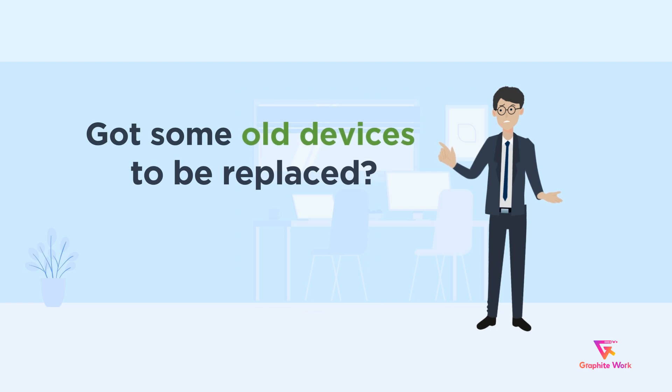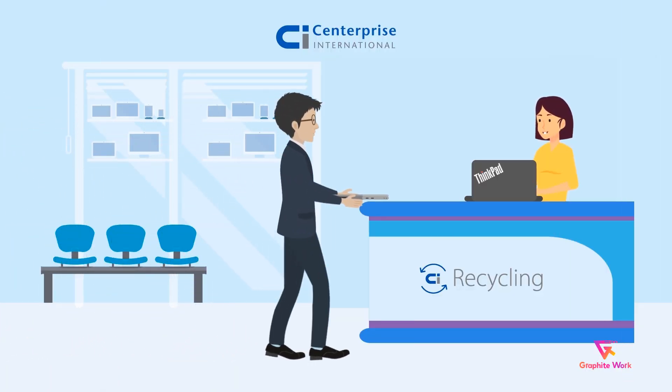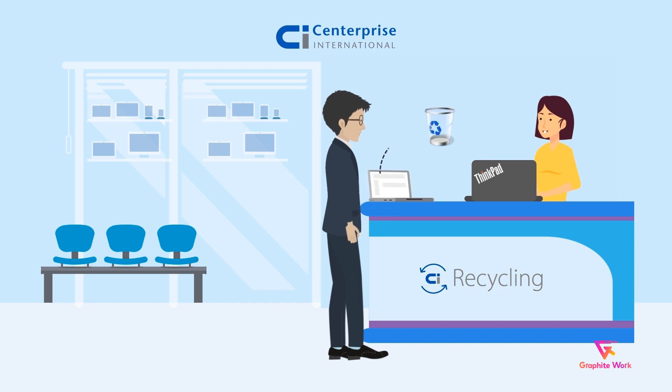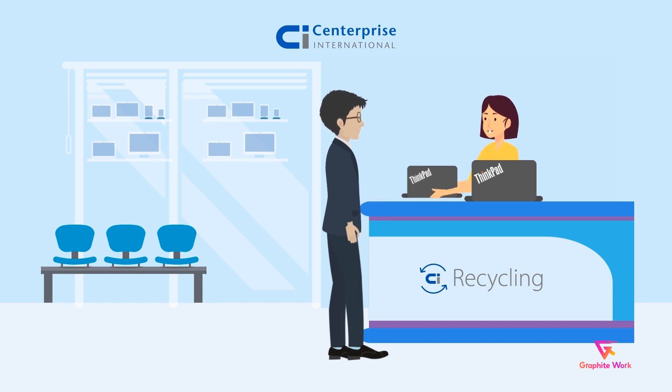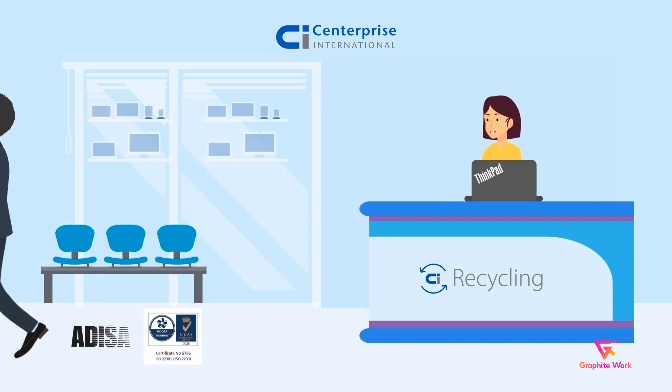Got some old devices to be replaced? We can take care of that too. We can collect, securely wipe and dispose your end-of-life data-bearing hardware at our ADISA and ISO 27001 accredited facility.